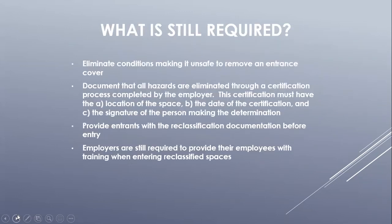For reclassification, OSHA still requires the following actions to be conducted prior to entry: the employer must make sure it's safe to remove the entrance cover, document all the hazards and how they are eliminated in a reclassification document, and provide entrants with the reclassification document prior to entry, ensuring they have received training on how to safely enter and perform work inside a permit required confined space. The reclassification documentation should discuss the location of the space, block-out points which would eliminate the hazards, historical air sampling results, the date the reclassification documentation was created, and the certified signature of the person who certified the reclassification.